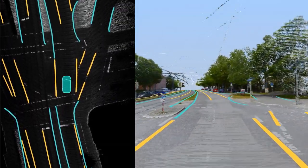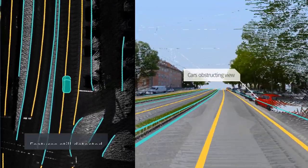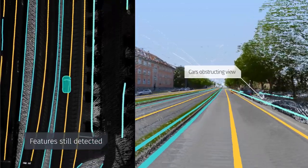Through the deep learning neural network, we're able to extrapolate and fill in the gaps where we don't have sensor observations, to still provide a full picture.